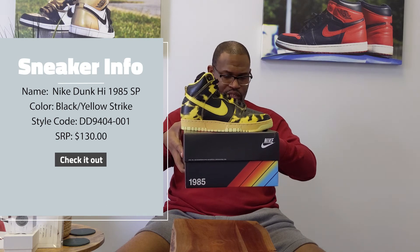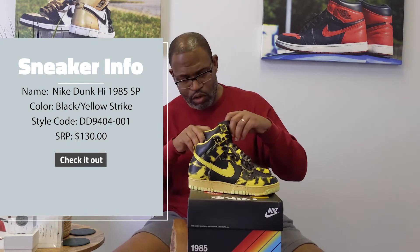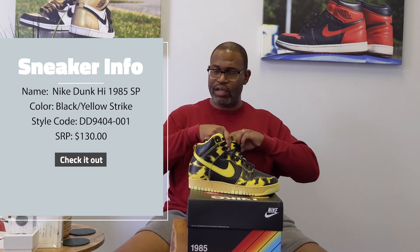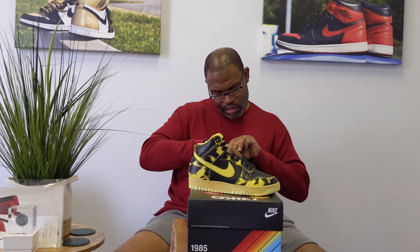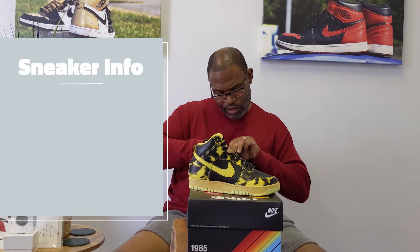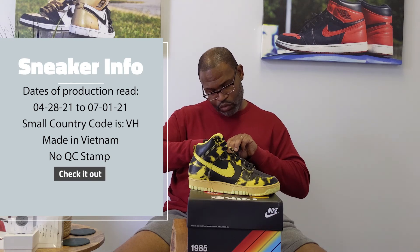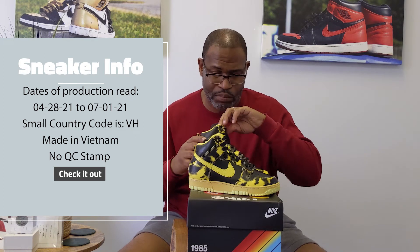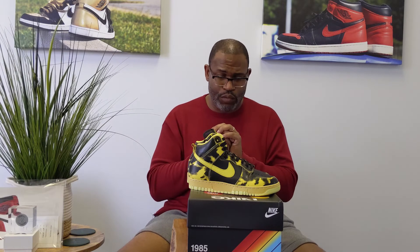This is a Nike Dunk High 1985 SP in Black/Yellow Strike colorway. Style code is DD9404-001 and it's $130. Going immediately to the tongue: the tongue information code is VH, which means made in Vietnam. Date of production: 0428212070121. We don't have a stamp on the inside of the box to measure it with.